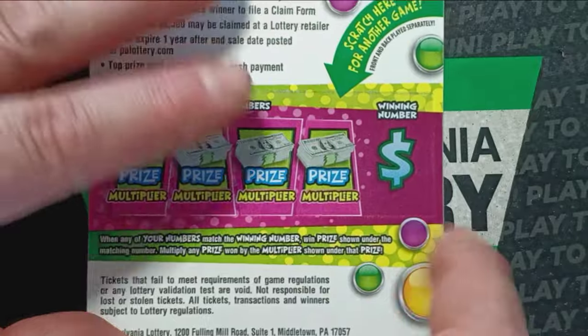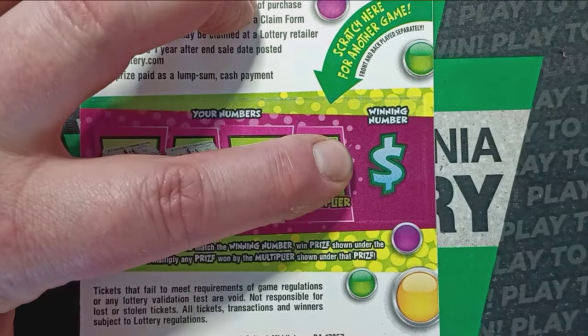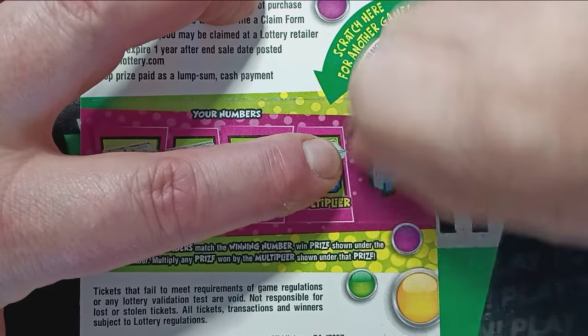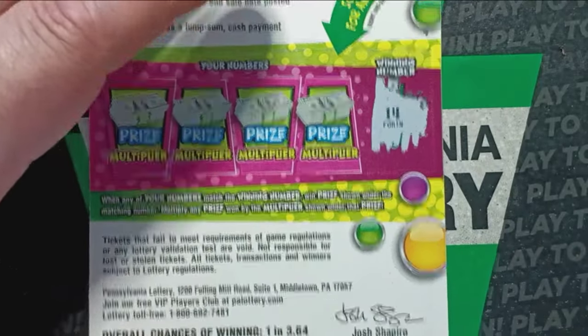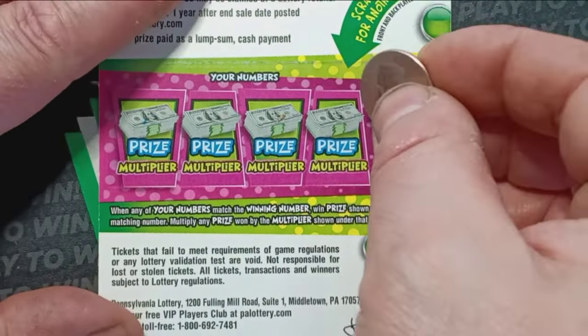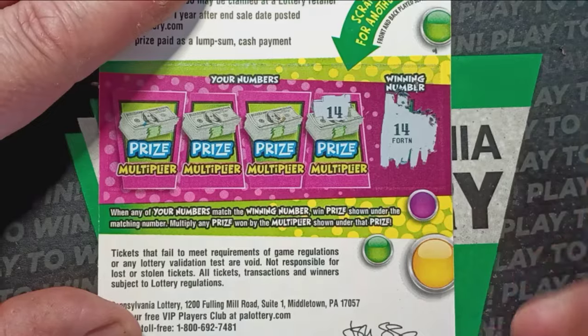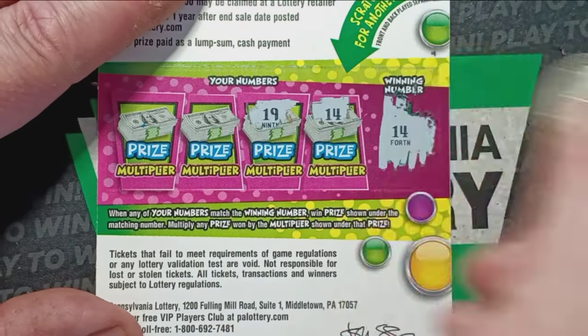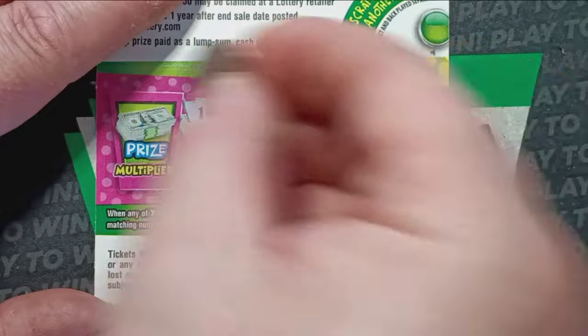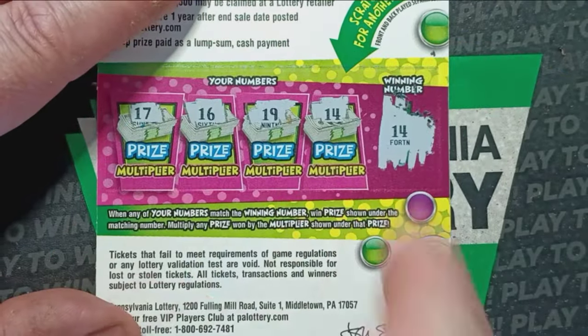On to our last ticket — hopefully it's not a bust session. You never know, only takes one. On to ticket number 9. Let's do the winning number on the back side first — we're looking for a number 14. Whoa — we do have a win there, Mom Lincoln! It's a miracle, we have a win on the back. 19, and a 16 and a 17 — we do have a match on the back. So at least it's not going to be a bust session.